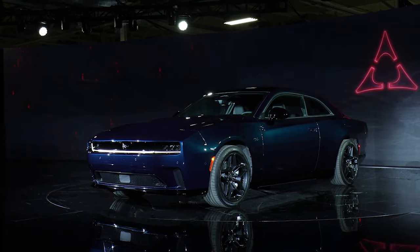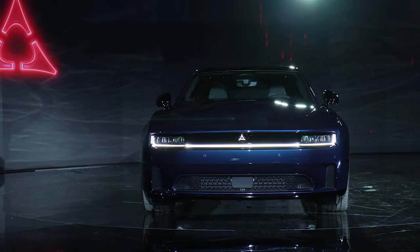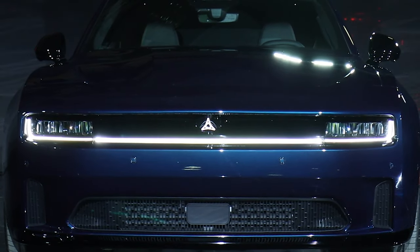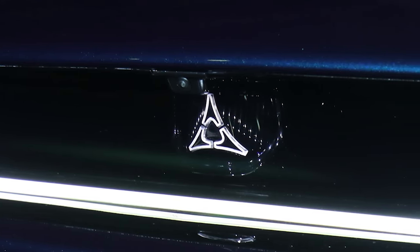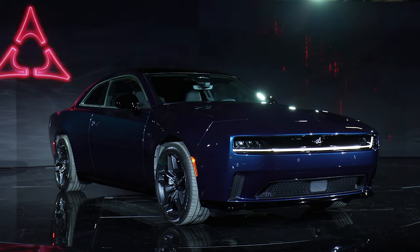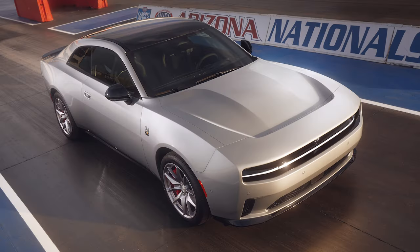Moving to exterior design, which looks very similar to the concept. When visiting auto shows in 2022 and 2023 in Detroit, Chicago, and Toronto, the overwhelming consensus was that everyone loved the look of the concept. The electric and gas-powered versions will look slightly different but still similar. The electric Daytona models are highlighted by the front R-wing, exclusive to the Daytonas, which allows air to flow through a front pass-through area, enhancing downforce while creating a unique visual profile.